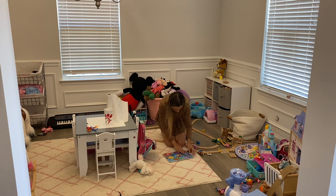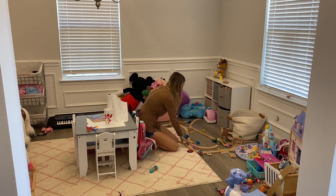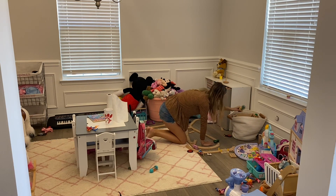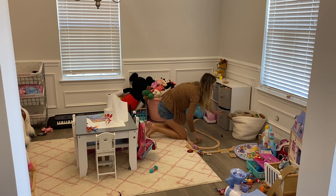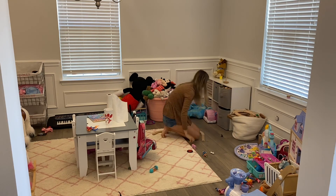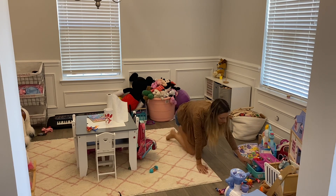The last thing I'm doing in this fall clean and decorate with me is cleaning up my daughter's playroom while she's at school. Part of my new routine is keeping her playroom clean while she's away so she has a fresh space when she comes home. In here I'm just adding two little pink pumpkins — that's it. I do want to get some pink Halloween decor for this room; I have a vision for that. That's the last thing for this fall clean and decorate with me.